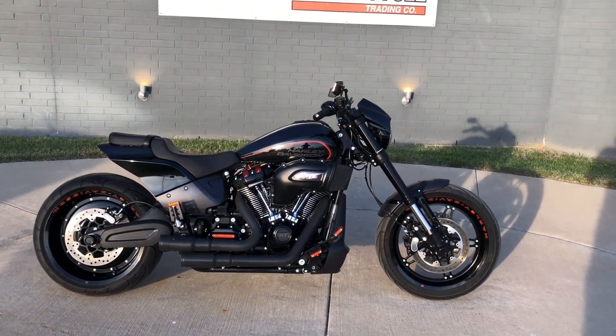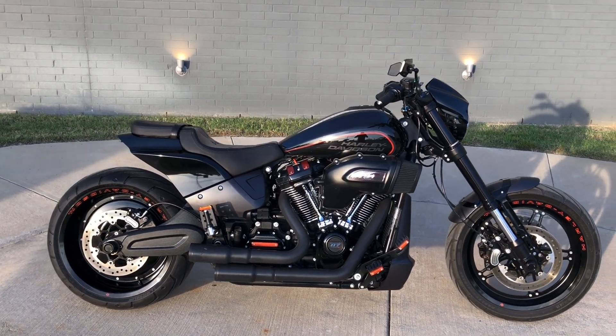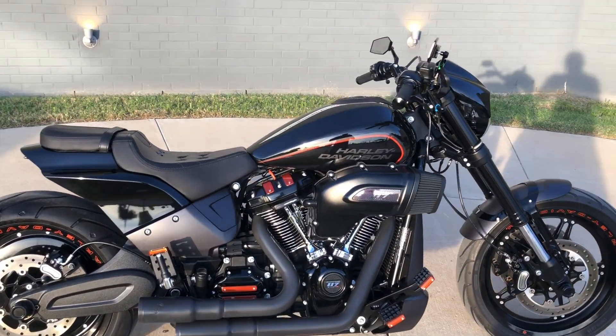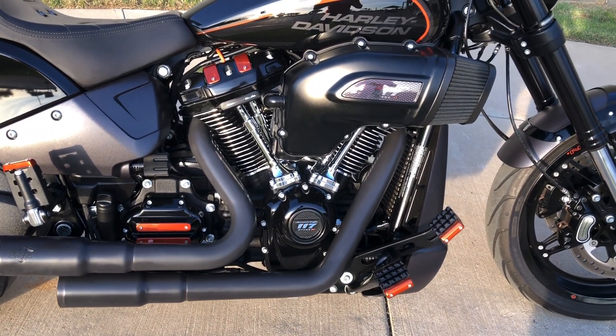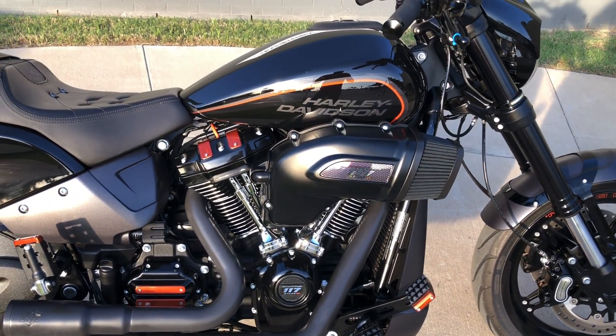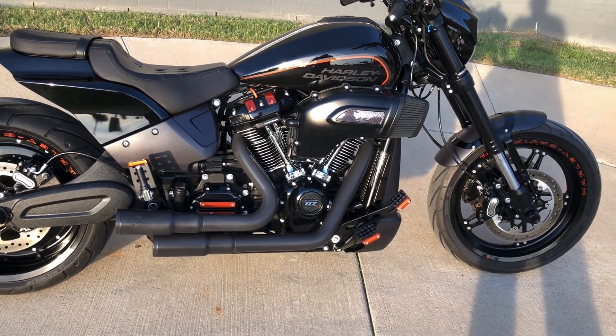This one's got the vivid black paint on it. The model is actually an FXDRS, meaning it would have come stock with a 114, but it's been upgraded to the 117 fuel-injected Milwaukee 8 with a 6-speed transmission.